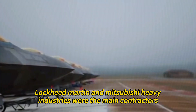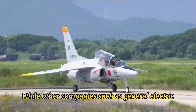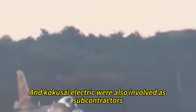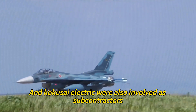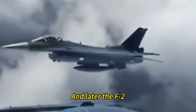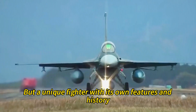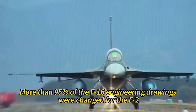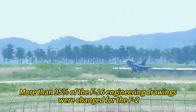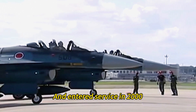Lockheed Martin and Mitsubishi Heavy Industries were the main contractors, while other companies such as General Electric, Kawasaki, Honeywell, Raytheon, NEC, and Kokusai Electric were also involved as subcontractors. The new fighter was initially called the FSX, and later the F-2. It was not a simple copy of the F-16, but a unique fighter with its own features and history — more than 95% of the F-16 engineering drawings were changed for the F-2. The F-2 made its first flight in 1995 and entered service in 2000.